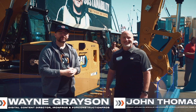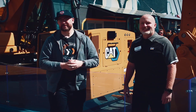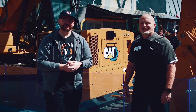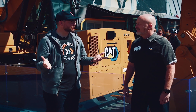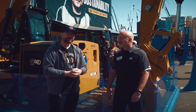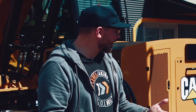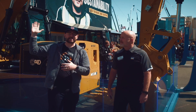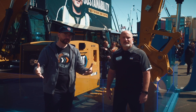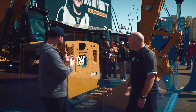Welcome to Con Expo ConAg 2023 — we're here at the massive 70,000 square foot Caterpillar booth. I'm joined by John Thomas, known as JT, who is the product application specialist for chargers within Caterpillar's Electric Power Division. We're here at the sustainability hub of the Caterpillar booth.